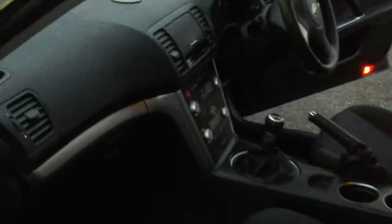Moving round, you can see from another angle the interior condition is unmarked, as befitting a one owner car that has only covered 25,000 miles.